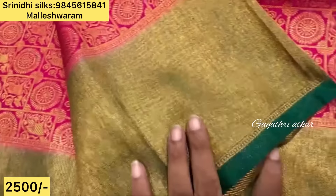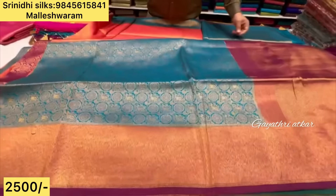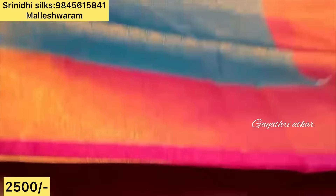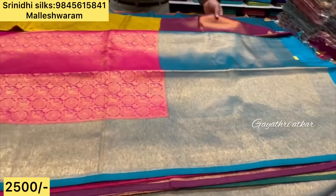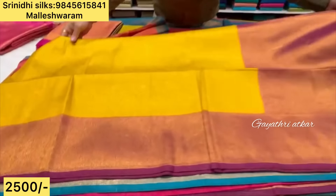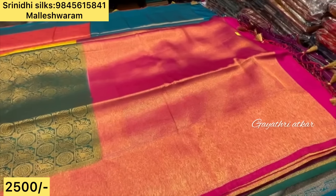One side small border and one side big border — beautiful color combinations. Light pink with magenta combination, blue with magenta combination, blue with pink combination, pink with blue combination, yellow with magenta combination, and green with pink combination.